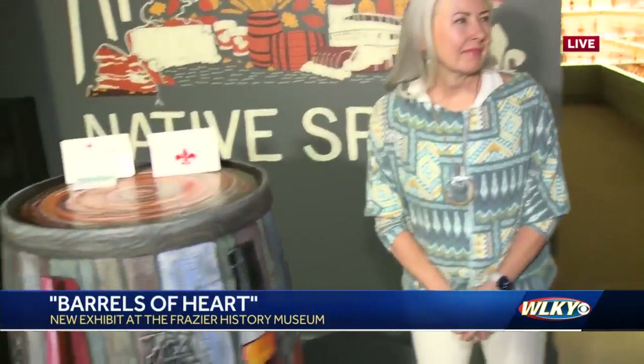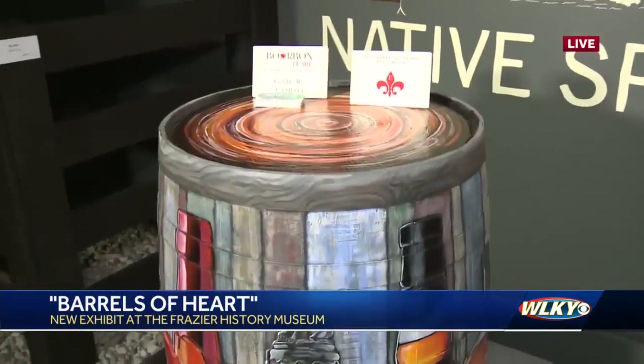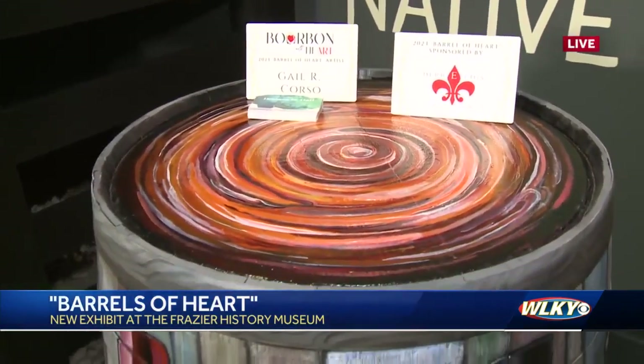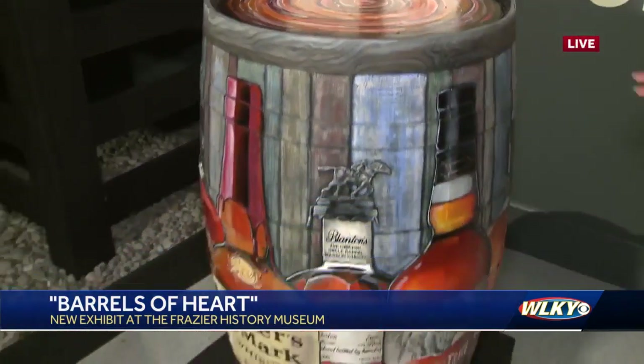Over here we have Gail Corso. Gail, what I love about this is each of you have just brought these unique designs to life. Tell us about yours.